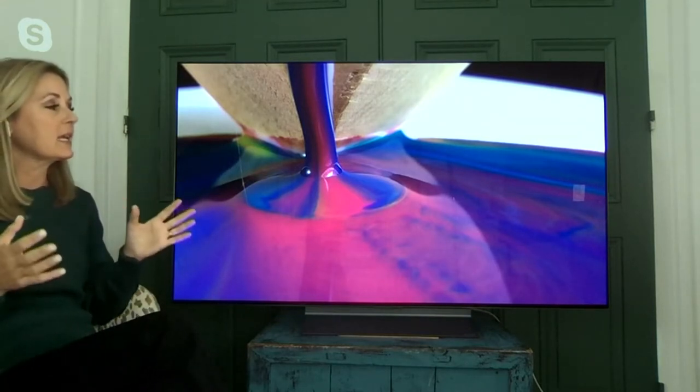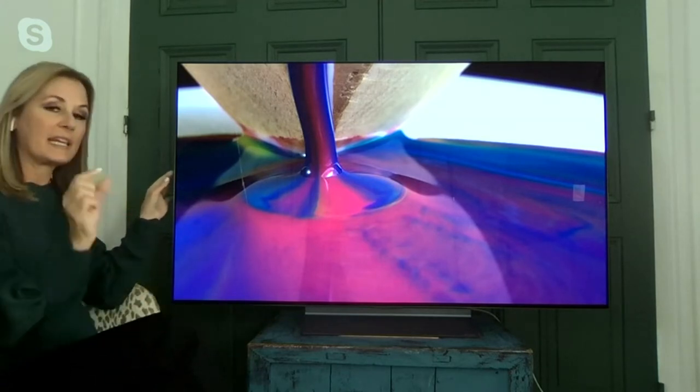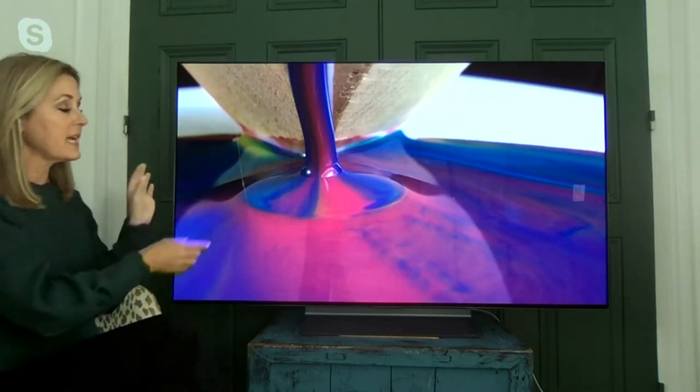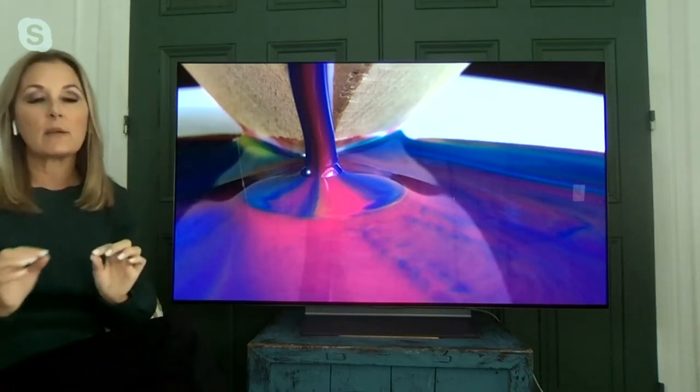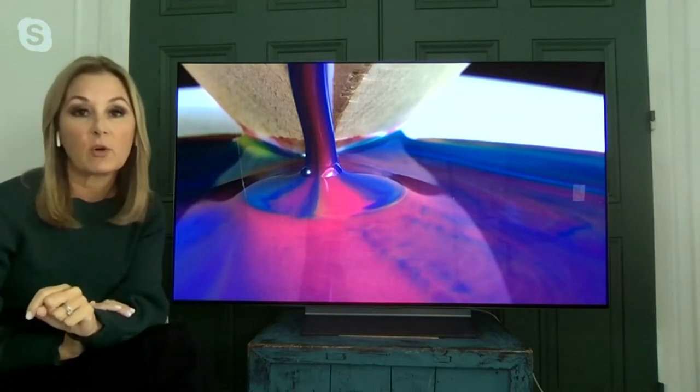We're built with sofas and chairs and lazy boys all around, so each angle matters. You have that really stunning, beautiful experience. Also, the last piece of that puzzle is that OLED gives you a stunning design on the outside and on the side — it's a very thin bezel. So it's designed to be hung up on your wall like a piece of artwork. And boy, do we have some artwork to show you in a little bit.